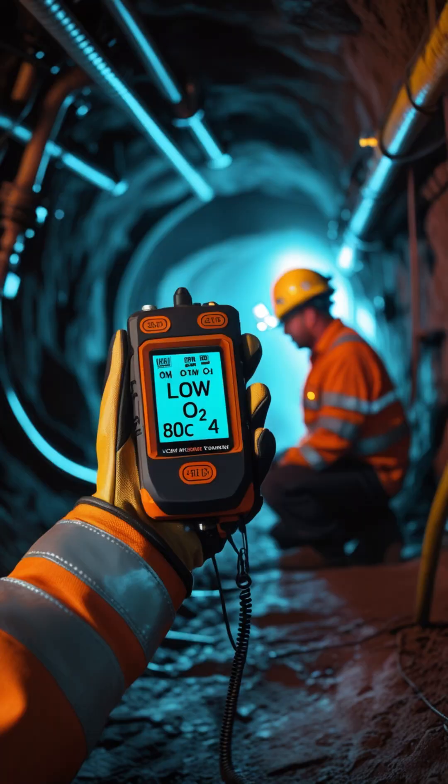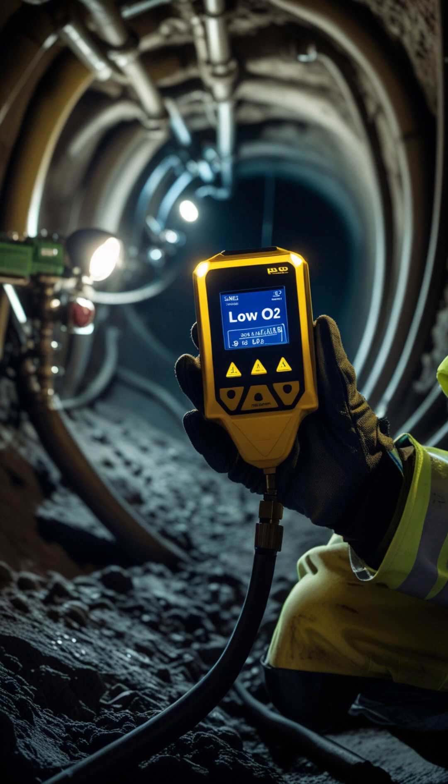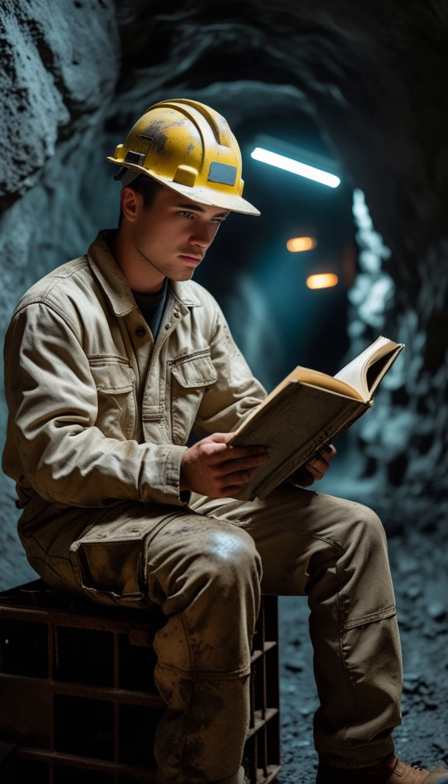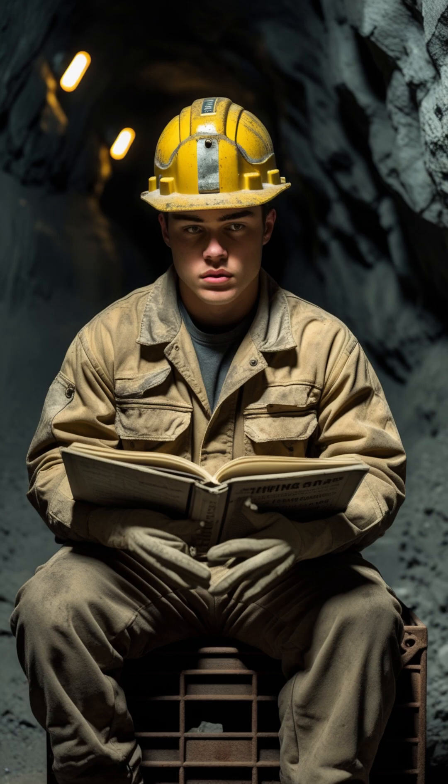These 5 gases are dangerous, and knowing how to detect them could save your life, or someone else's. Share this with your friends or team, and follow MindSmart for more mining education, safety content, and exam tips. Stay smart. Stay safe.